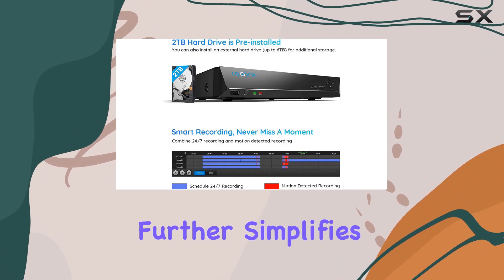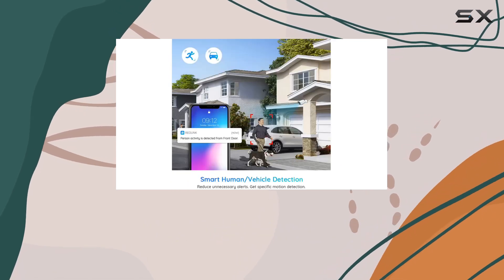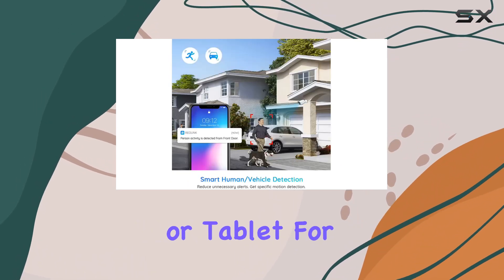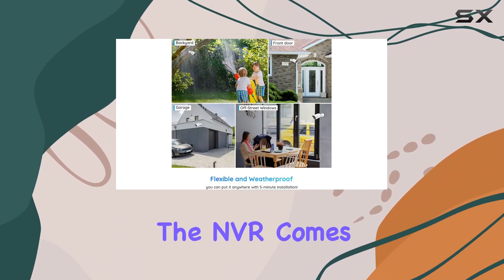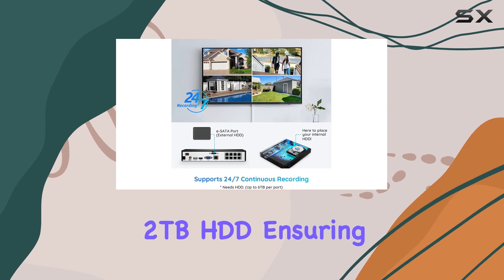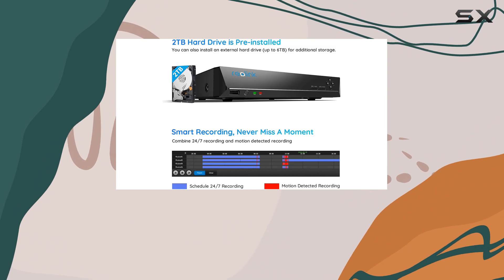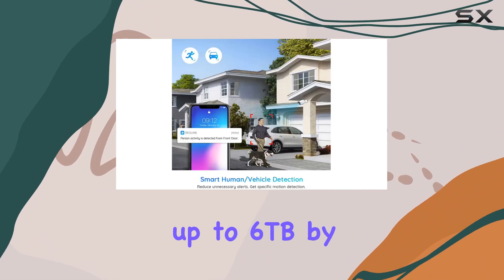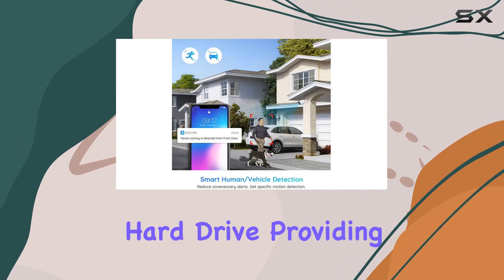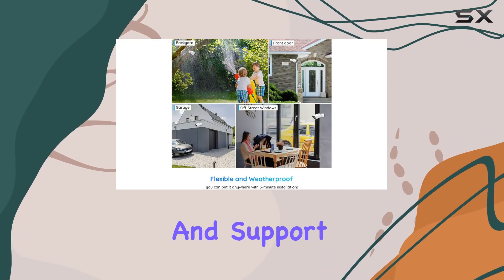The Reolink app further simplifies the setup process, enabling users to monitor their property remotely from anywhere via a smartphone or tablet. For continuous recording, the NVR comes equipped with a pre-installed 2TB HDD, ensuring reliable storage for 24/7 surveillance. Users also have the option to expand storage up to 6TB by adding an external hard drive, providing flexibility for long-term video retention.